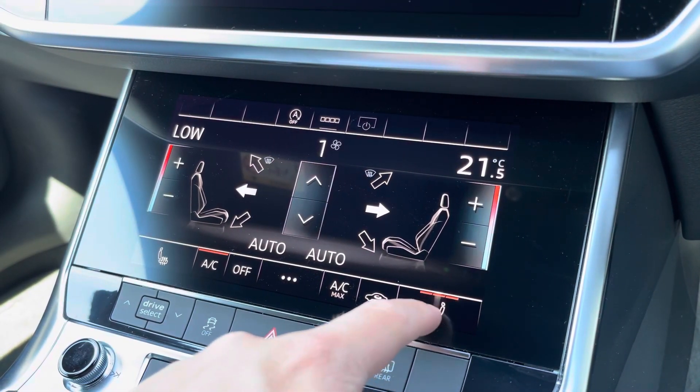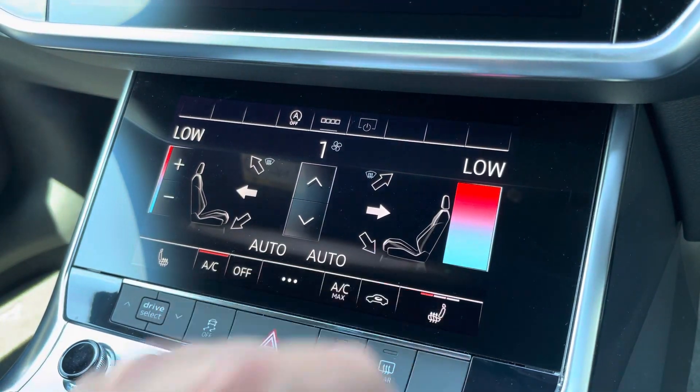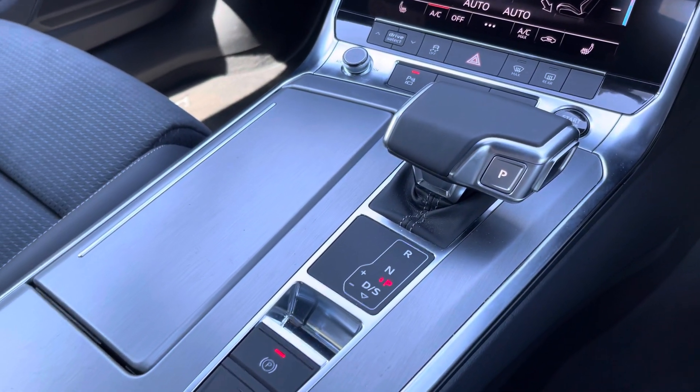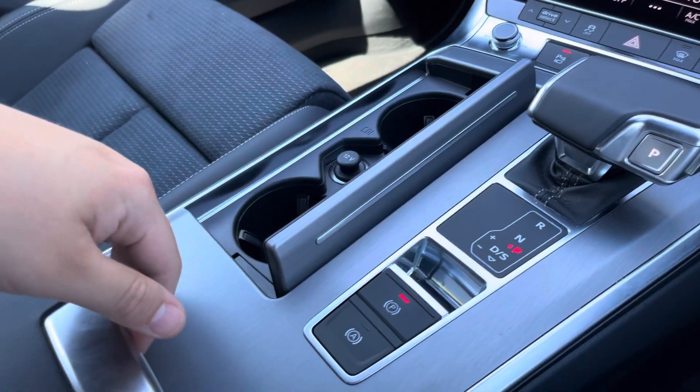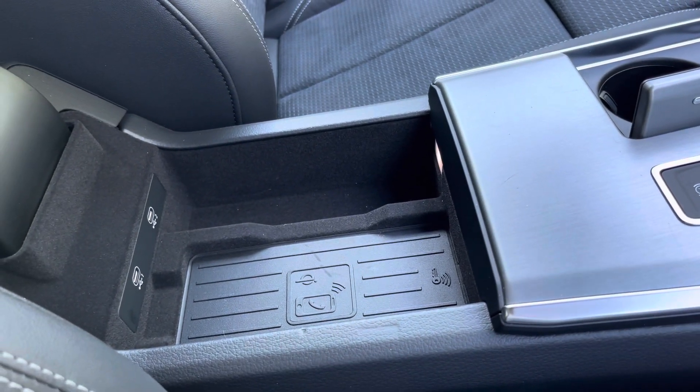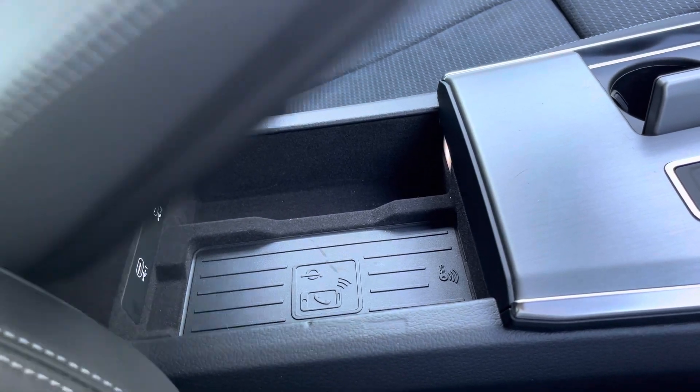This interior also boasts touchscreen controls for the heated front seats and dual zone climate control. In the centre console there's a slick S-Tronic gear shifter, a couple of hidden cup holders, and underneath the central armrest is the Audi phone box so you can wirelessly charge your phone whilst on the go.